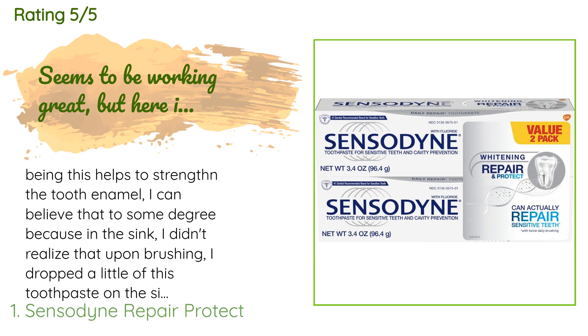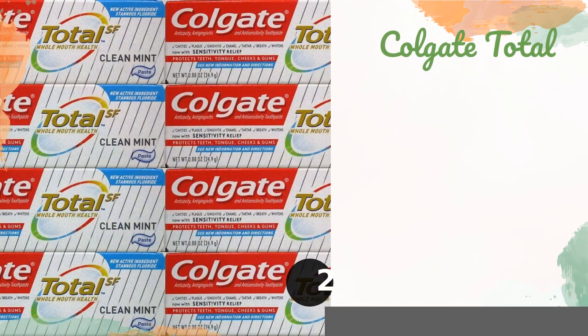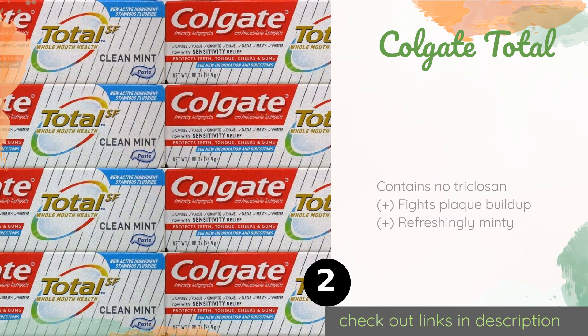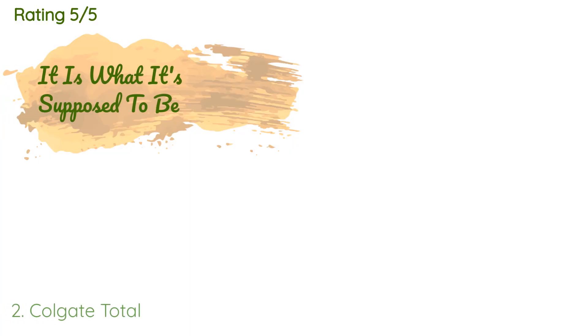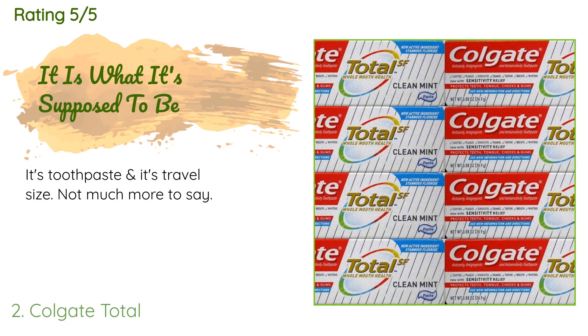The second one is Colgate Total. At a bit over three-quarters of an ounce, Colgate Total won't take up a ton of room in your luggage, and since it's just enough for a few days on the road, you'll have one less thing to pack on the way home. Count on it to help combat gingivitis. This product is available on Amazon for $7, rated 4.7 stars from 142 customer reviews.